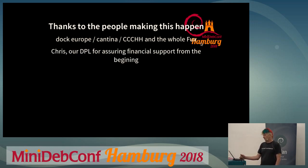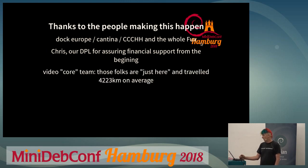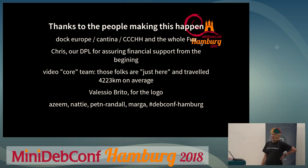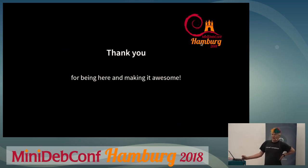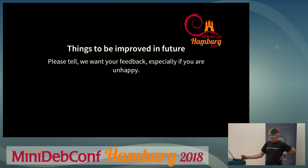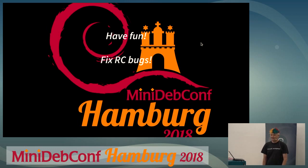Thanks to Dock Europe, the cantina, CCC Hamburg, and the whole Fuchs community who supported this. Thanks to Chris the DPL who agreed right at the beginning that Debian would have some financial support, which made sure we got the venue. Thanks to the video team, to Valessio for the logo, to Michael, Nati, Lee, and Marga, and the whole DebConf Facebook channel who helped hype this event. Thank you all for being here and making it awesome. Please tell me if you're unhappy or if there are things you don't like — I'd like to hear them. Now have fun, fix some bugs, and do whatever you want!